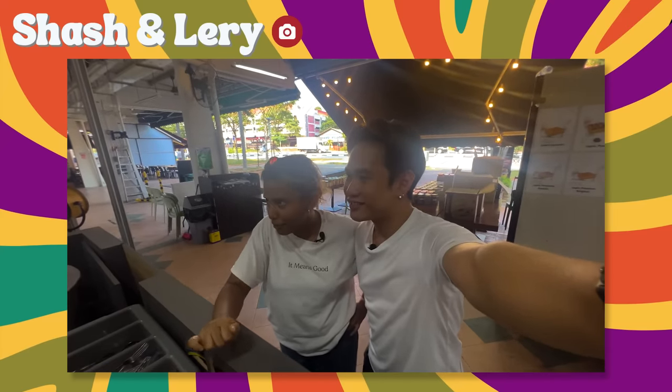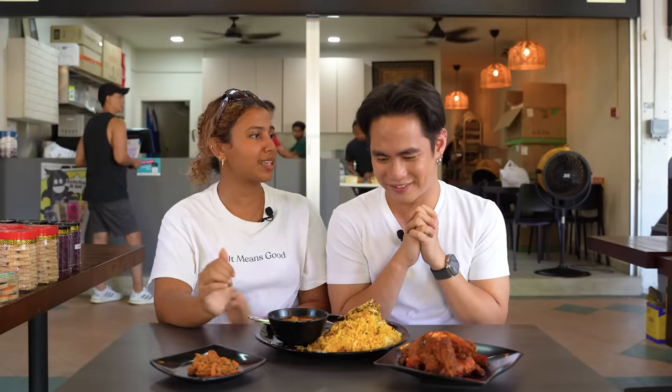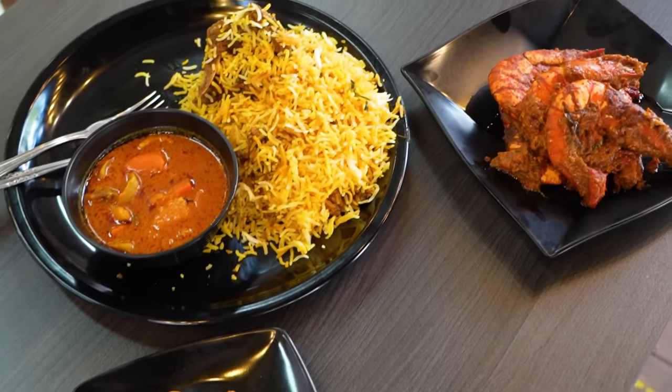We are at our last location. We came all the way from Jurong to the east and we are here at Chahaya Timur Biryani House. And they advertise Authentic Dam Biryani — it's even written right under their sign. We'll be getting their mutton dam biryani and one prawn masala. We are at Changi Village right now. So what we have here is a mutton dam biryani and prawn masala.